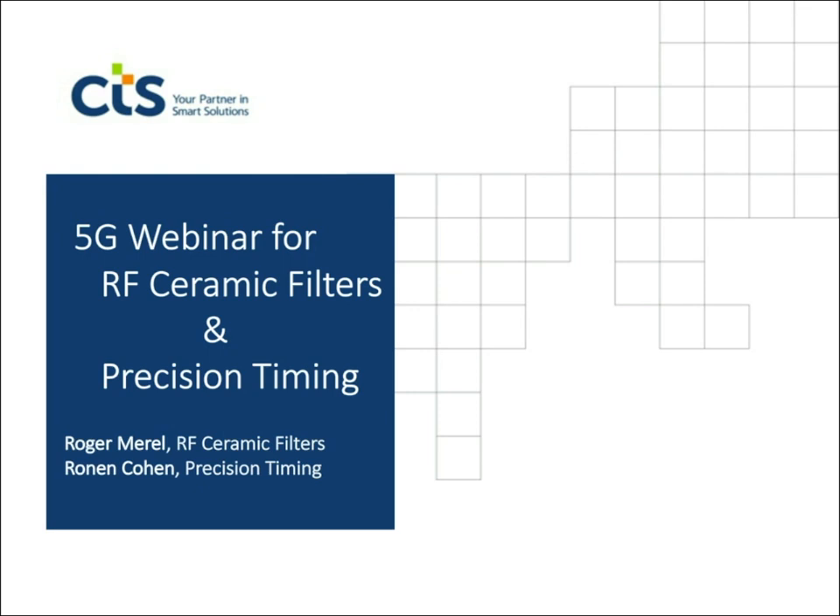Most of my focus will be discussing our newest families of filter products. Many of these are not on our website, but you can reach out to me — contact information is provided in the presentation — as well as my colleague Ronan Cohen, who will be talking about our precision timing products and how they fit into a 5G environment. For those not in the communication space, our capabilities can be targeted to whatever your applications are.